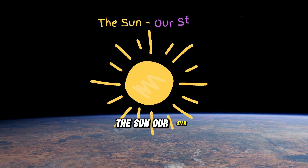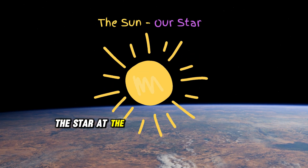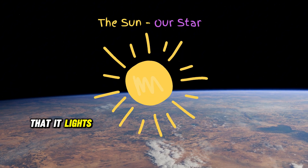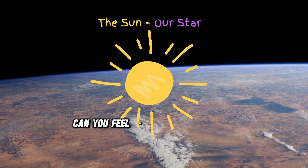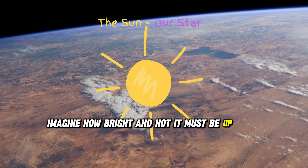Our journey starts with the sun, the star at the center of our solar system. It's so big and hot that it lights and warms up all the planets around it. Can you feel the warmth of the sun? Imagine how bright and hot it must be up close.